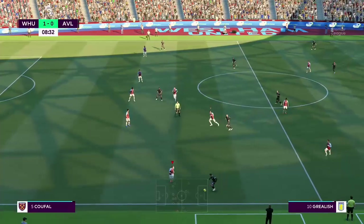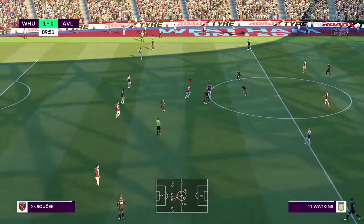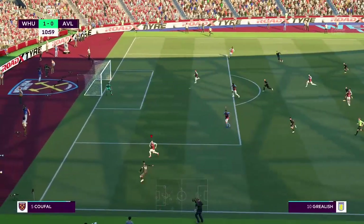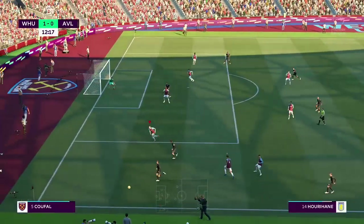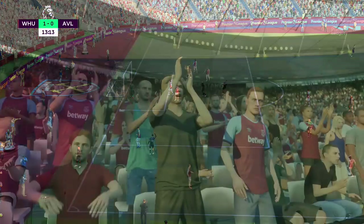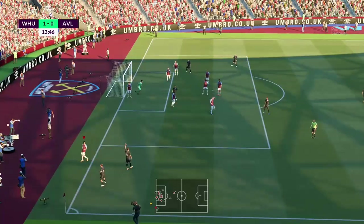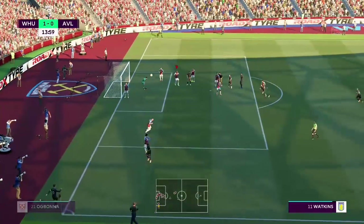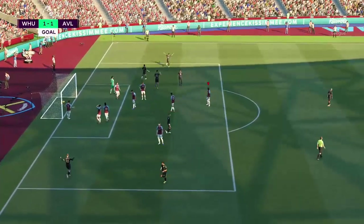Grealish. Matt Target. Grealish. Connor Hourahan. They keep working away, looking for an opening. Matt Target. Here's Hourahan — that's excellent defending following the cross. It's a short corner, that's well blocked. Go! We have the corner played into the box — no shortage of excitement level.